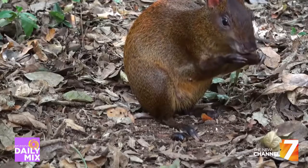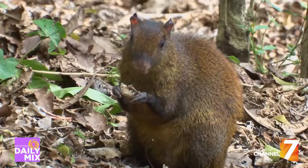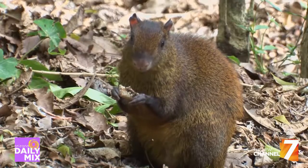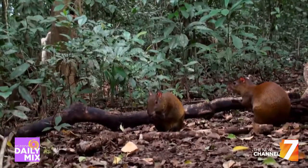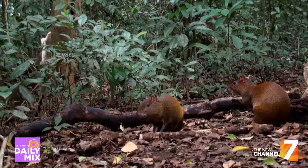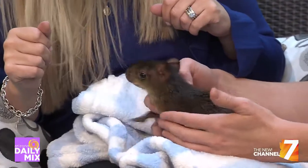Full grown, they can get up to 13 pounds, which is kind of big for a rodent. Right now they are the size of a guinea pig, and people don't realize they're going to get a lot bigger.